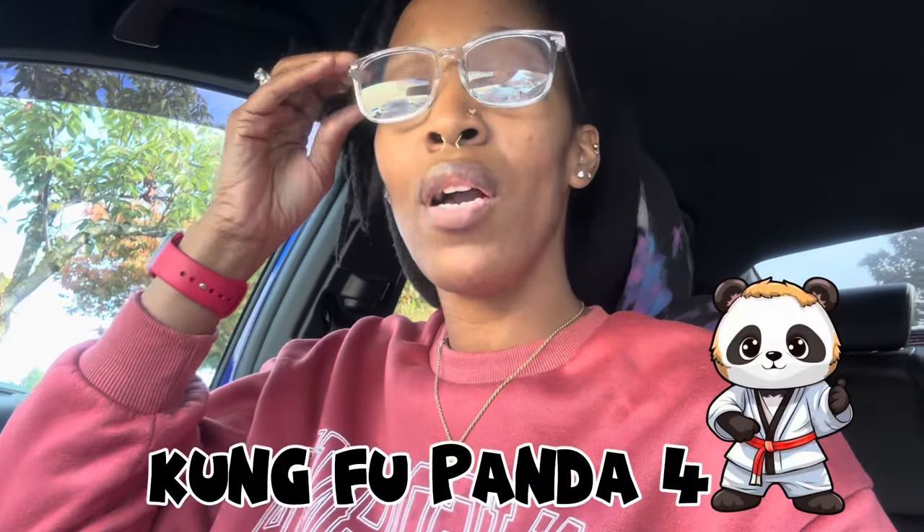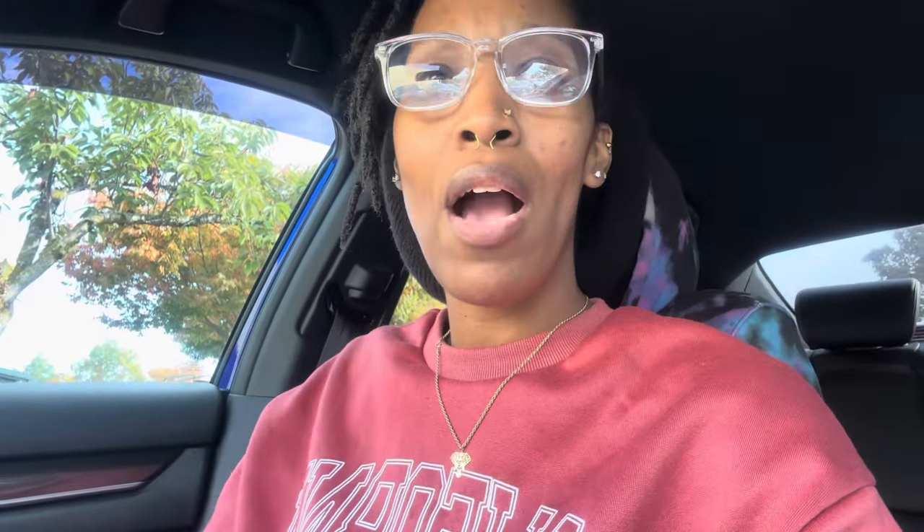Hey y'all, welcome back or welcome to my channel! Thank you for coming to check out this video. I'm about to head into Fred Meyer to get a few items. My kids have been asking me to do a movie night for a couple of days now. Kung Fu Panda 4 came out on Monday and I've been telling them we could do a movie night, so I'm finally coming to the store to get everything we need.